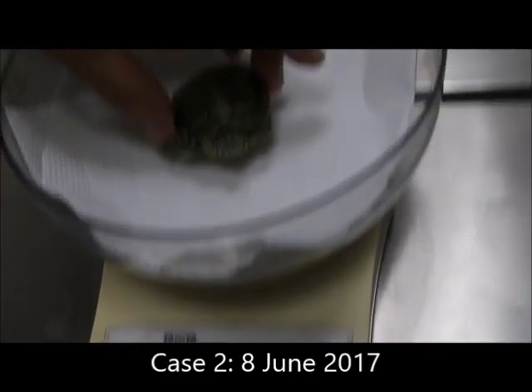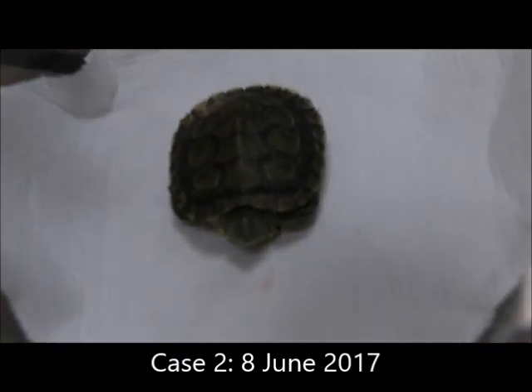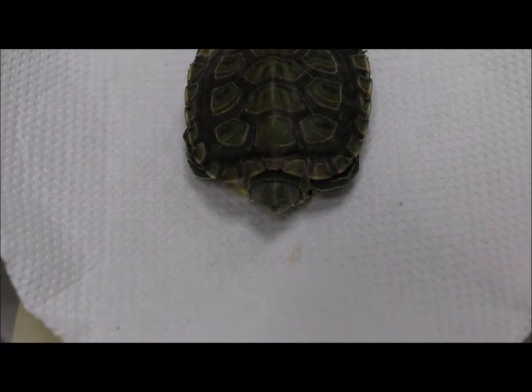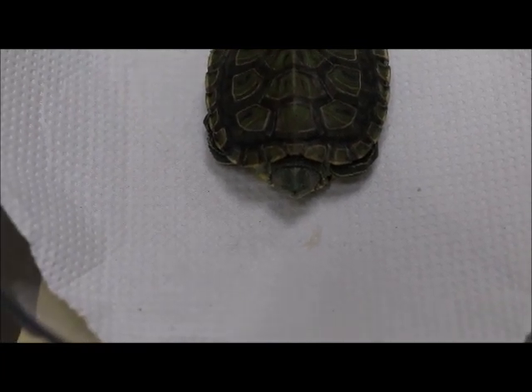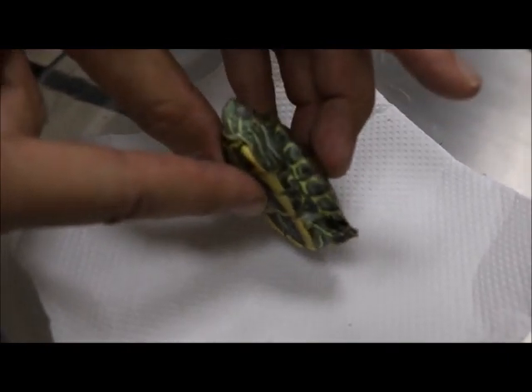8th of June, 2017. This is another case of swollen eyes in a red-eared slider, presented for an intern to observe. The owner reports the turtle is about 6 months old, acquired in February. It has had swollen eyes for almost a week. The owner had been applying a spray from the pet shop and felt it had improved somewhat, but the swelling was still present.